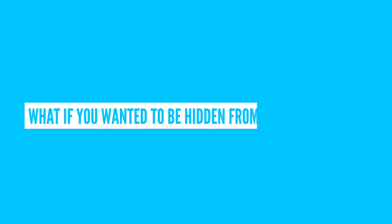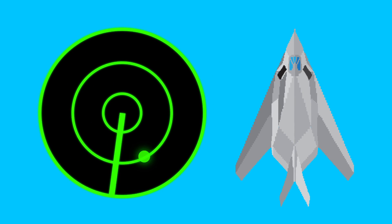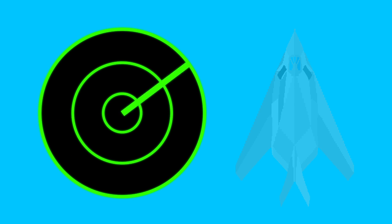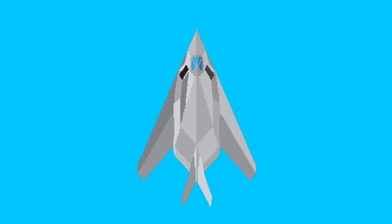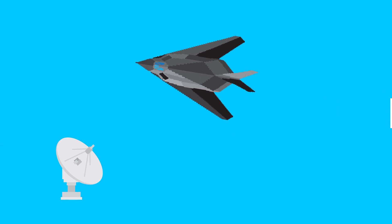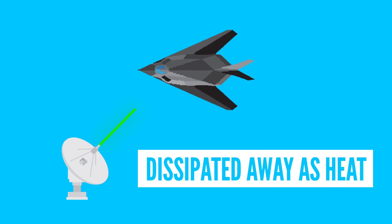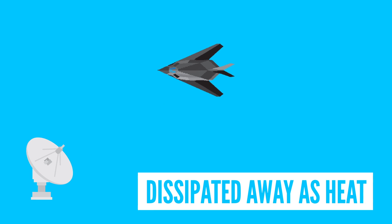But what if you wanted to be hidden from something else instead? Like radar, for example. Granted, you or a military plane would still be visible to anyone watching. But to a radar system, it's possible to go virtually unnoticed. Now there are lots of ways to do this, but the one most similar to an invisibility cloak is a radar-absorbent material that coats the plane like iron ball paint. Basically any incoming radar signals that reach the plane are dissipated away as heat, thanks to some complicated physics going on in the material. But sadly you're a person, and not a plane, and radar isn't what you're trying to hide from.